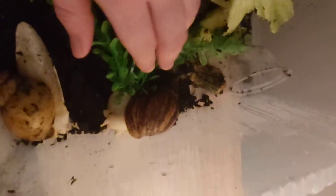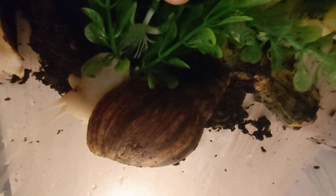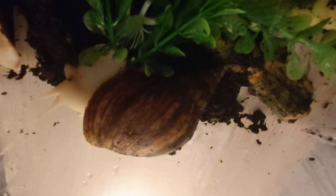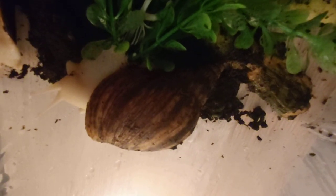Let's have a look, if I can get that lid off. So, there he is — as you can see he's pretty big, the size of my hand. I don't think he likes being disturbed, to be honest. I've had him for six months.